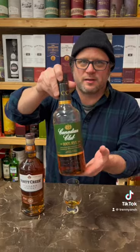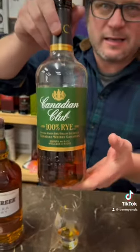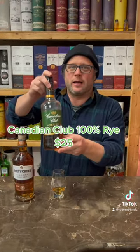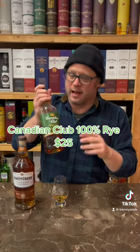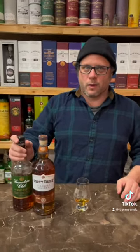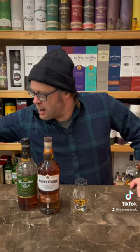Next we have the Canadian Club — this is 100% rye. It's a little bit fruity and spicy with that kind of bubblegum dust thing to it, and a really good introduction to that rye style. Not all Canadian whiskey is rye like they say, but this one is a hundred percent. And another one in the $24-25 range — in Canada, that's cheap. That is a good price.